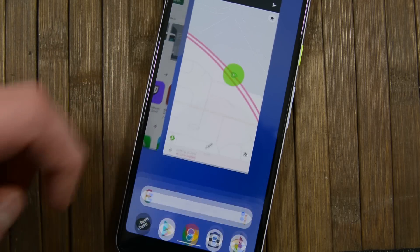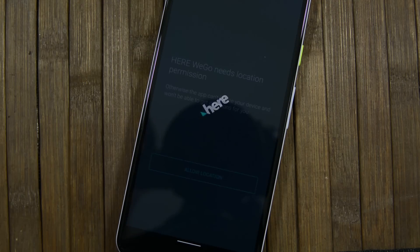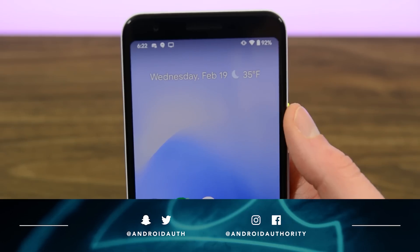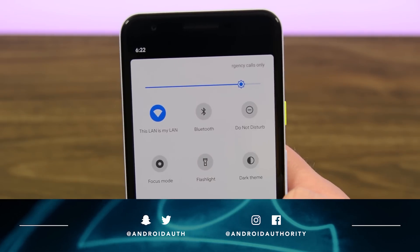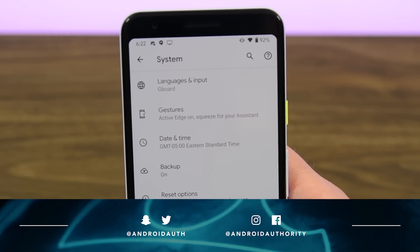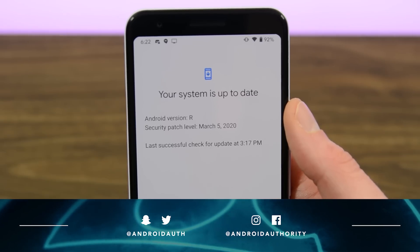This is usually the part of the video where I show you the Easter egg, but so far no one's been able to find it, and that might be the biggest disappointment in all of Android 11 so far. And that about does it for this one, folks. If you liked this video, you know what to do. Don't forget to hit up the written version and check out all of the links in the video description below because there's a lot more content there. As always, thanks for watching everybody, and have a wonderful day!